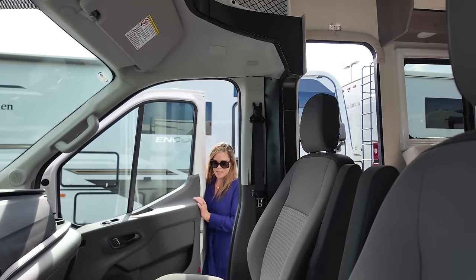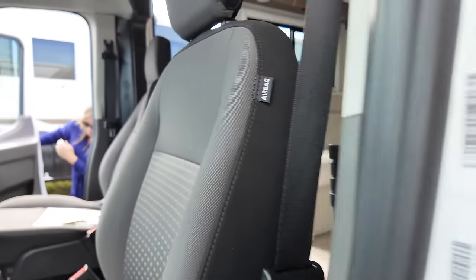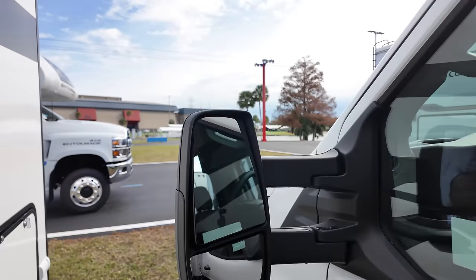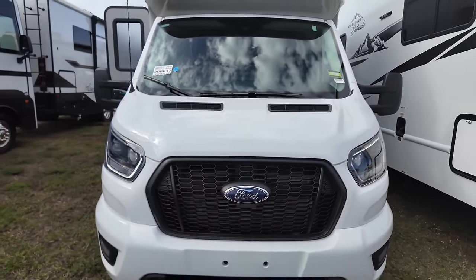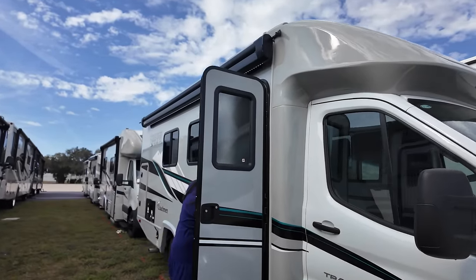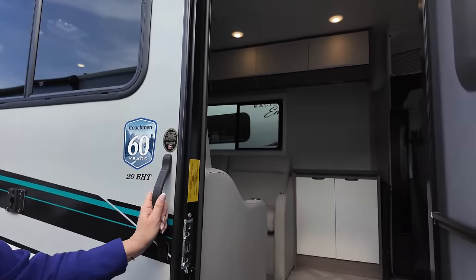Cargo carrying capacity — they always like to hide it on us. But the outside of this motorhome looks great, and the inside looks even better. The cargo carrying capacity is 2,151 pounds — that's pretty good.